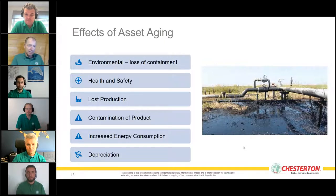Another major issue is health and safety. When assets age, the integrity of equipment — pressure vessels, pipelines — can suffer a serious defect causing failure, affecting employee safety. Lost production is another effect: customers lose money when they must shut down equipment frequently for repairs. If we can extend mean time between repair or failure, we save money.